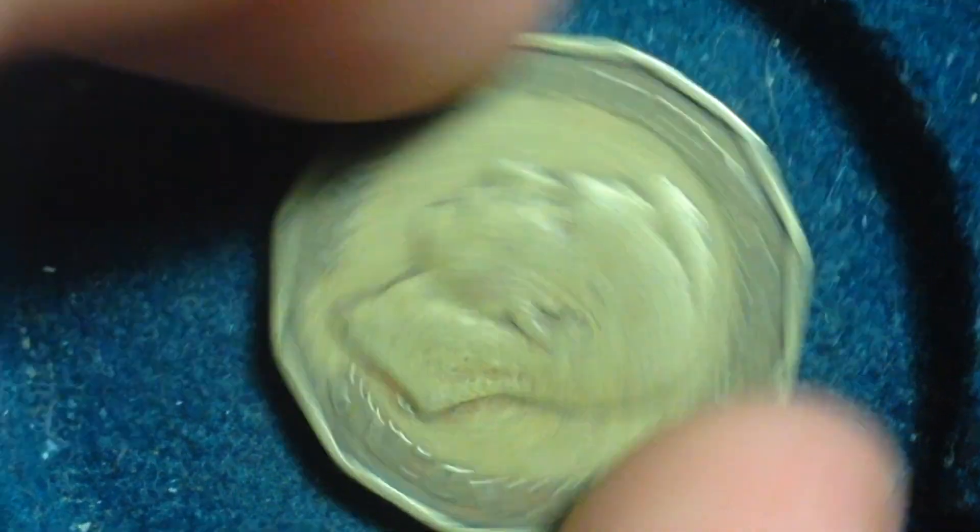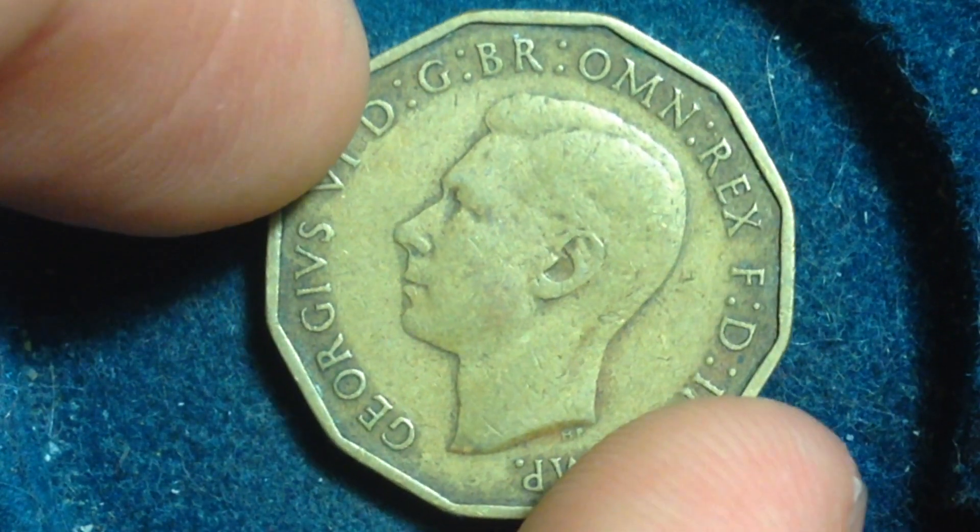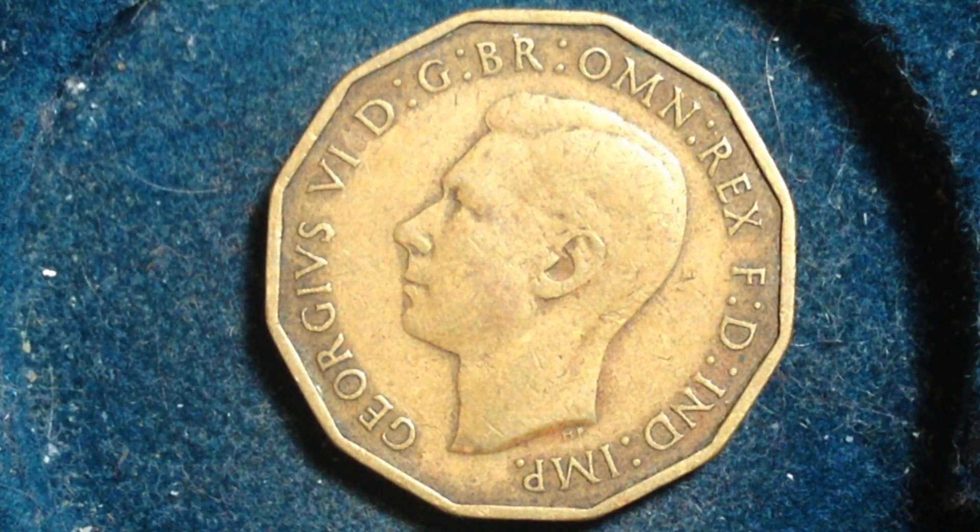We flip it over and see this side — that is George VI. He's facing the left. What you see here is an uncrowned bust, a portrait of George VI facing left. Let me scroll down on my website and get you the mintages for this specific series.